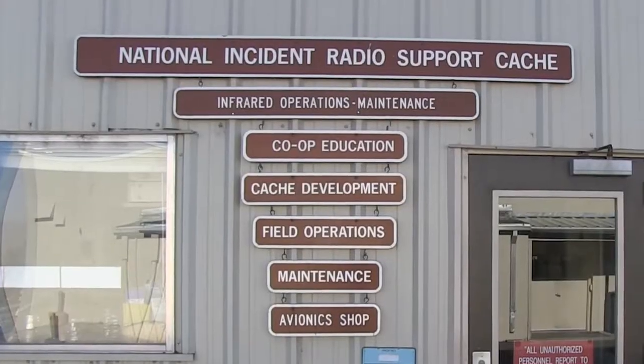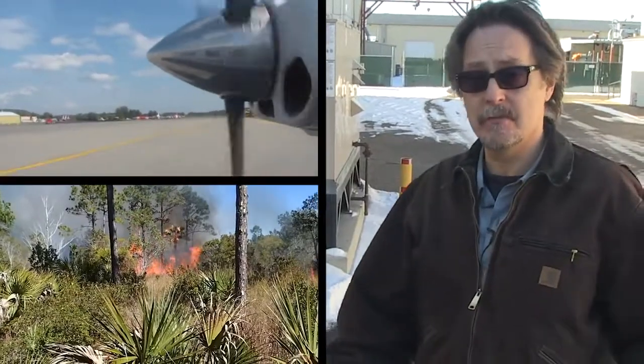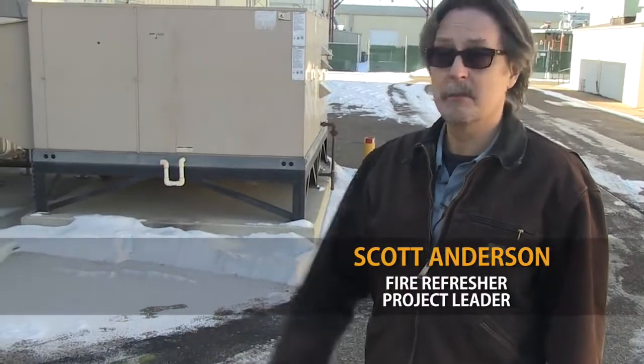We're at NIFC, it's the middle of winter, and we're going to go talk to some folks at the National Incident Radio Support Cache. This is where they manage the inventory of radios that go out on incidents nationwide. We're just going to get an overview of how these guys do their jobs, what's in the building, how they fix the radios, service them — all that good stuff. Let's take a look.